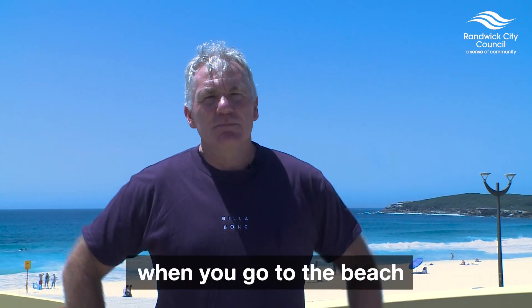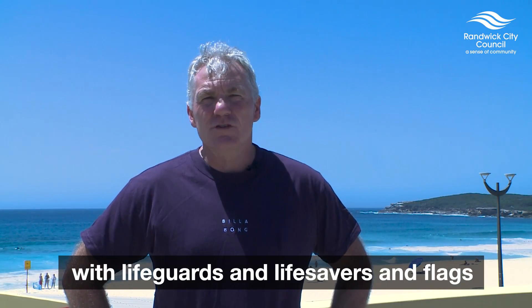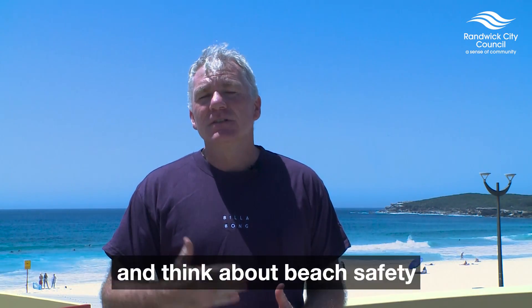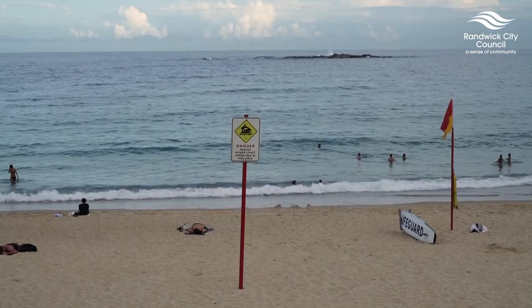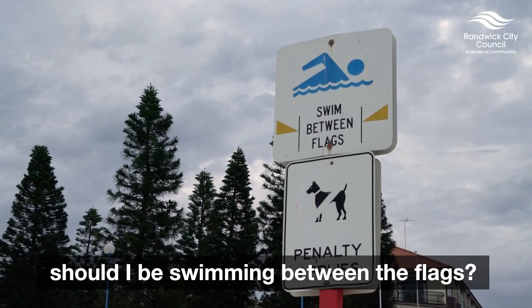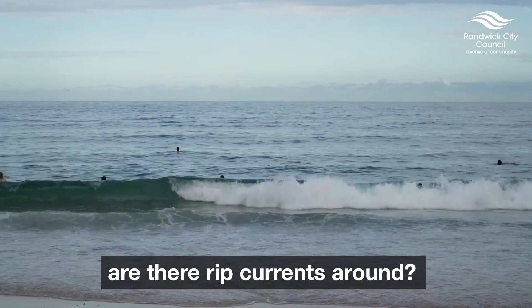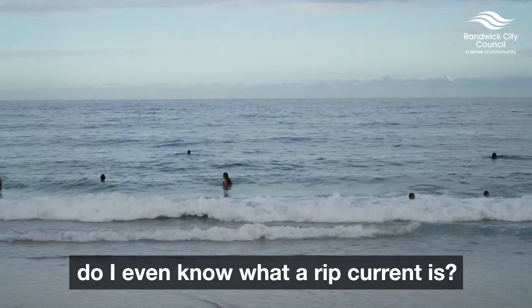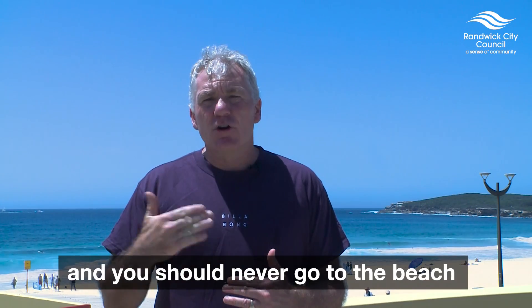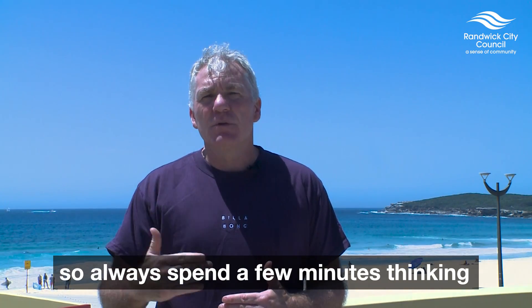The biggest tip when you go to the beach — and it doesn't matter if the beach is patrolled with lifeguards and lifesavers and flags, or it's unpatrolled — is you always need to stop and think about beach safety. Spend a few minutes thinking: Are there flags around? Should I be swimming between the flags? Are the waves too big for me? Are there rip currents around? Do I even know what a rip current is? Because you don't cross the road without looking both ways, and you should never go to the beach without thinking about beach safety.